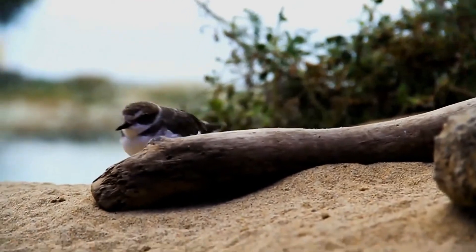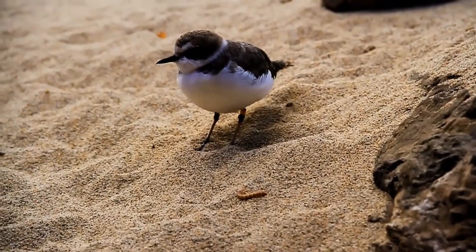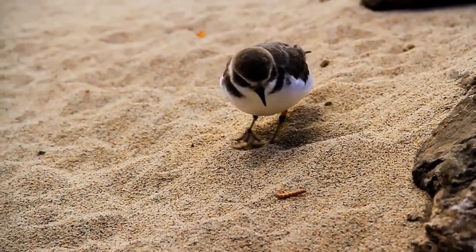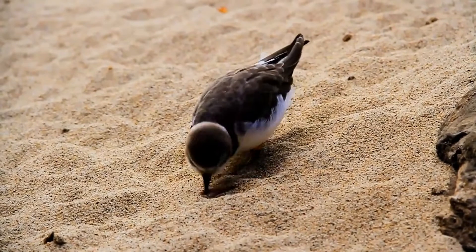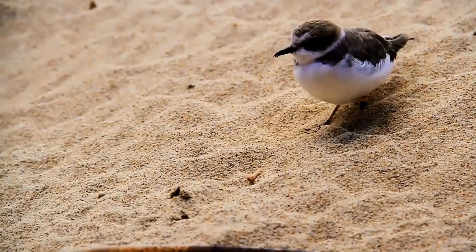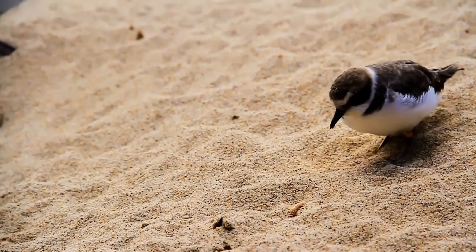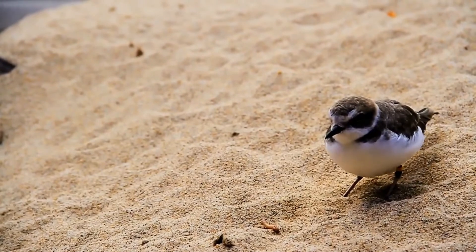The non-breeding habitat of the killdeer includes coastal wetlands, beach habitats, and coastal fields. Its breeding grounds are generally open fields with short vegetation. Although it is a shorebird, it does not necessarily nest close to water. The nest itself is a scrape lined with vegetation and white material, such as pebbles or seashell fragments.